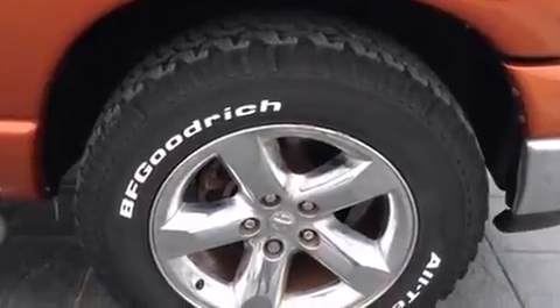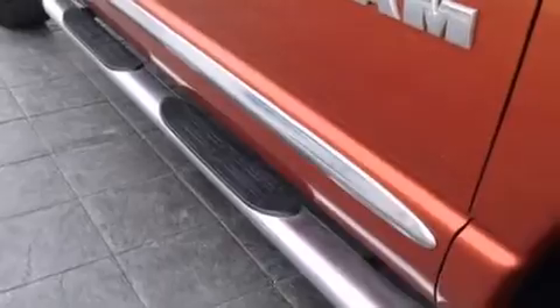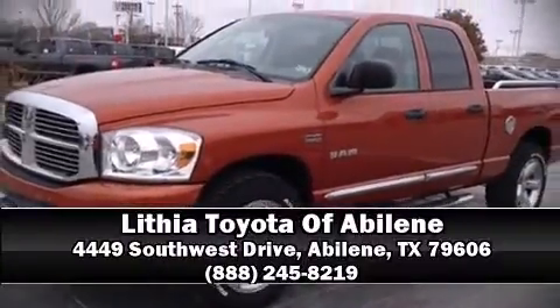A CARFAX history report indicates just one previous owner. We'd also be happy to help you arrange financing for your vehicle. Please don't hesitate to give us a call.